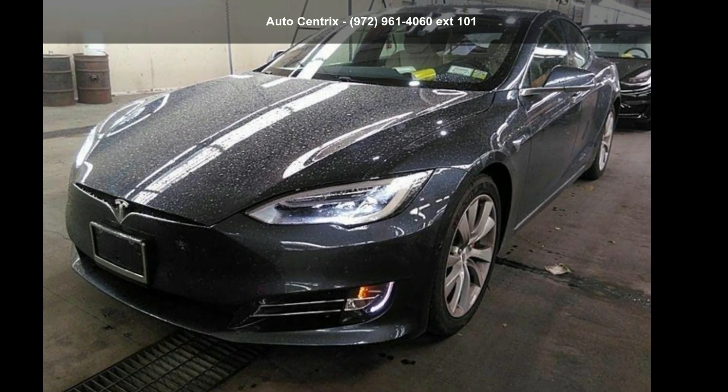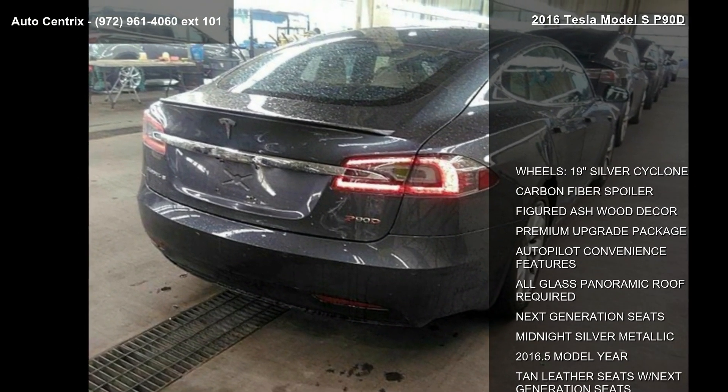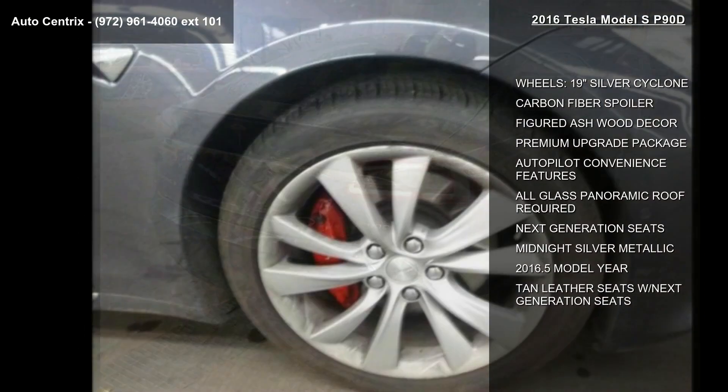Step into the Tesla 2016 Model S P90D. If you are looking for an automobile with great features, look no further.